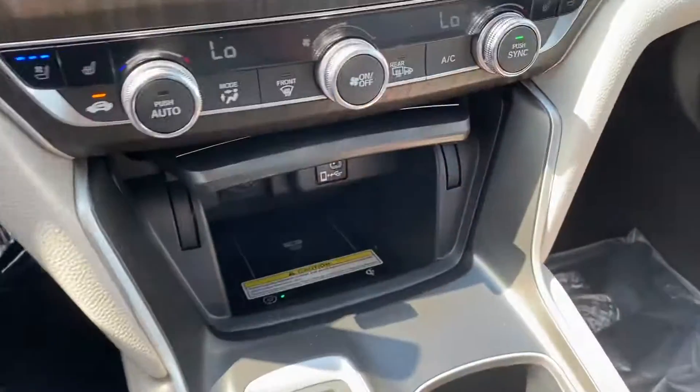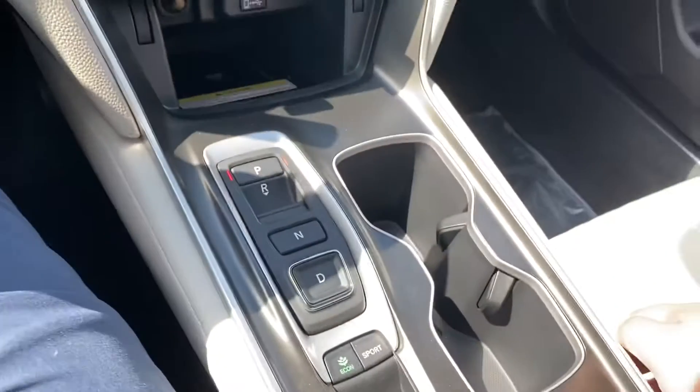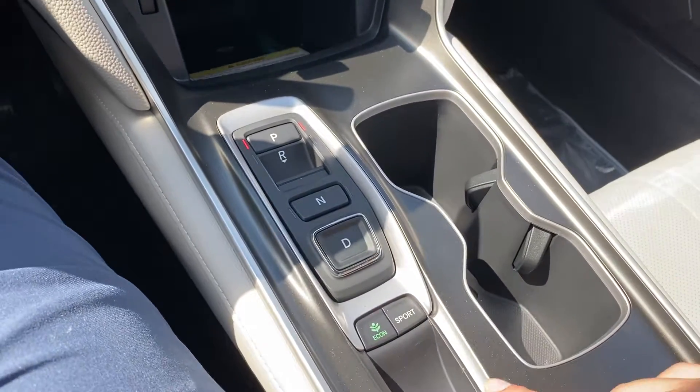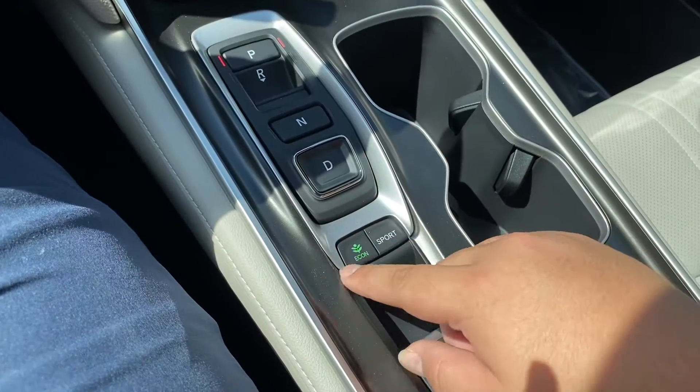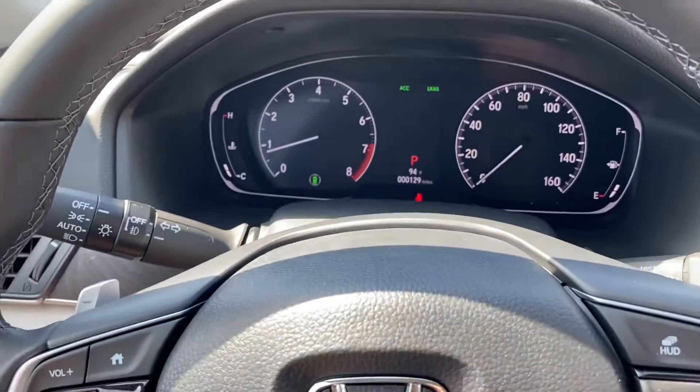You also have wireless phone charging right there for any compatible phone, your gear selector right here, and sport mode. This is paired with a 10-speed automatic for nicer and quicker shifts.